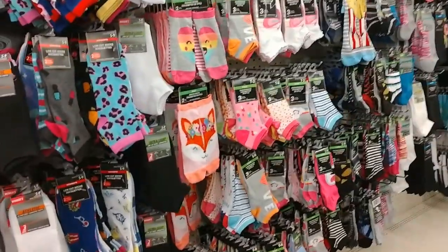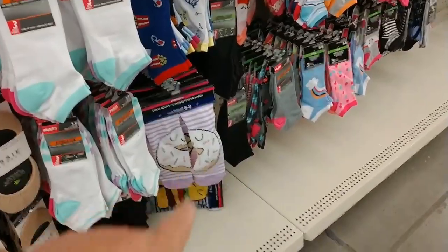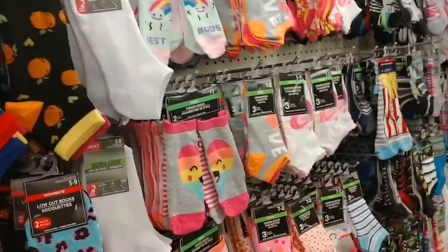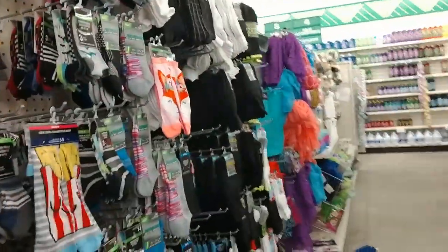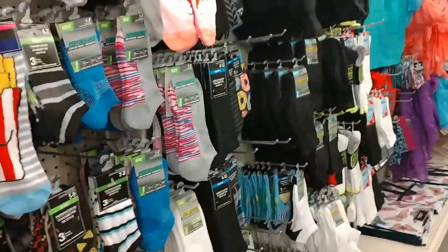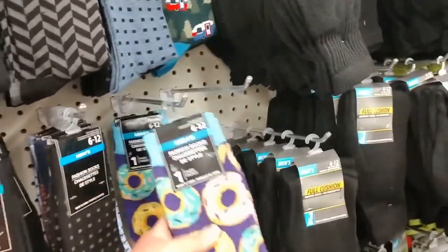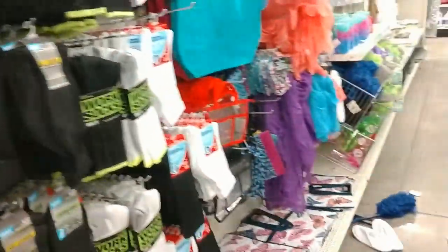Cute little socks — look at those socks right there, those are cute. Popcorn socks up there. French rail socks, so cute. Oh, look at the little fox socks — those are cute. Men's donut socks. There's probably some men who would wear that.